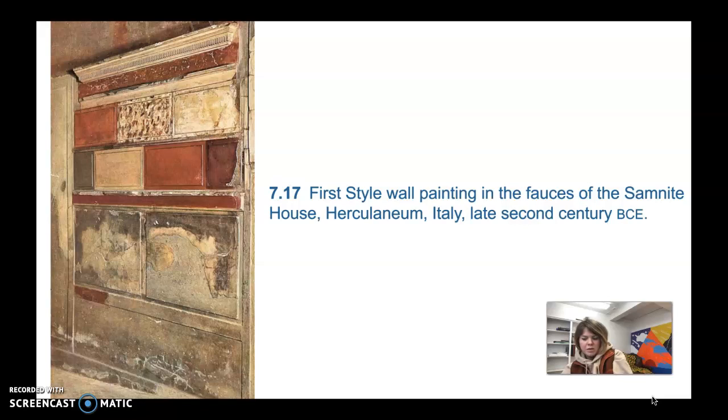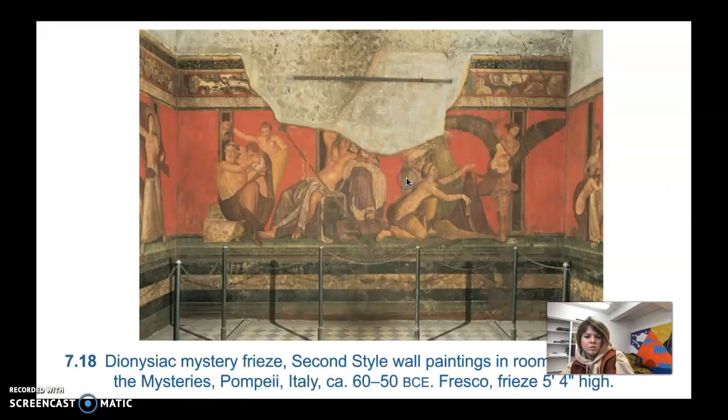It basically imitates the expensive marble that would have been imported from different parts of the Mediterranean. This practice of using lesser materials to imitate expensive ones is not uniquely Roman — it was also done in Greece. It's an example of how Roman architecture was influenced by Hellenistic Greece, borrowing this idea of imitating more expensive materials.